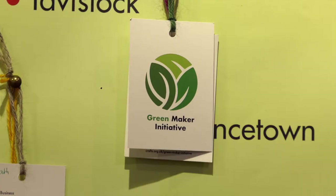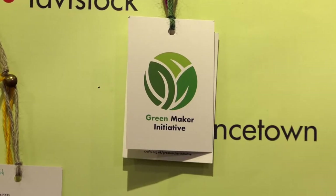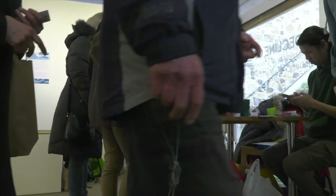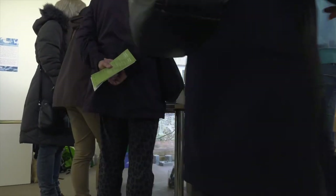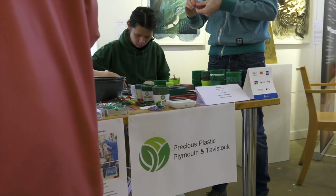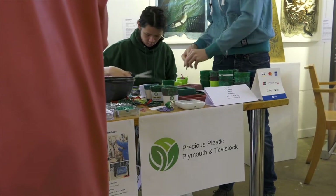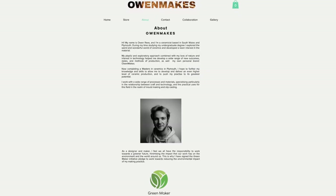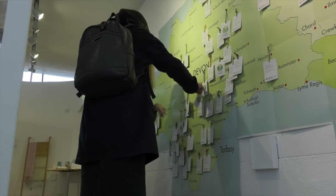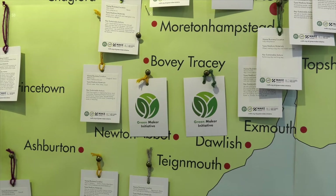They also get to use the Green Maker initiative logo, designed by two graduate 3D design students from University of Plymouth, Oscar McNaughton and Ian Coxall. This beautiful logo can be put on makers' own publicity so they can tell other people about how they're reducing their environmental impact and also spread the message about why doing that is important.